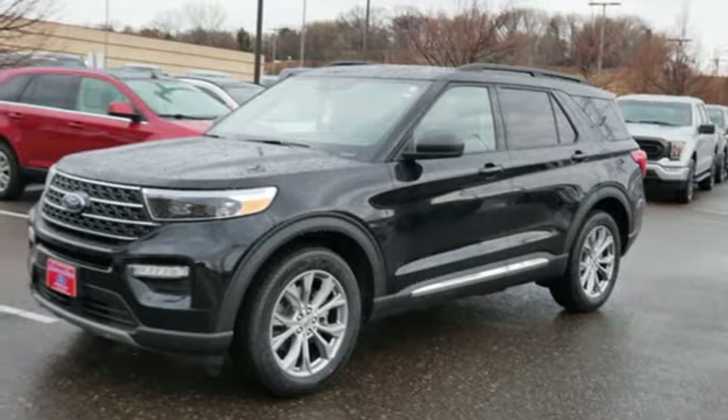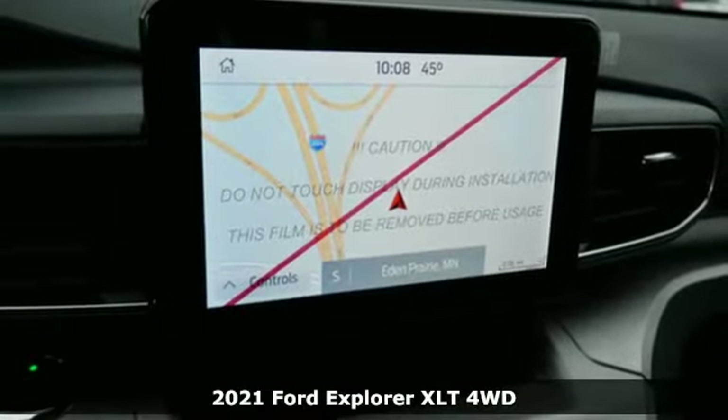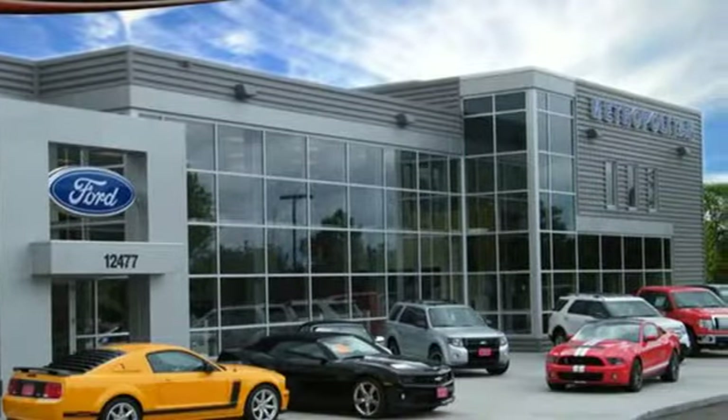It's a new 2021 Ford Explorer, aptly named, handsomely appointed. When people talk about the beautiful scenery, they'll be talking about this Explorer too. And with features like these, every drive is a pleasure.